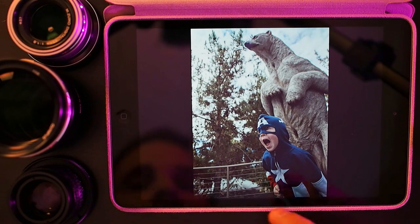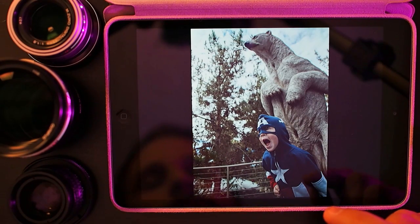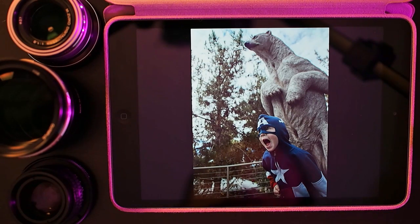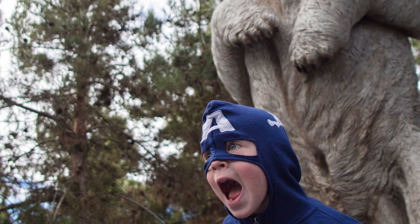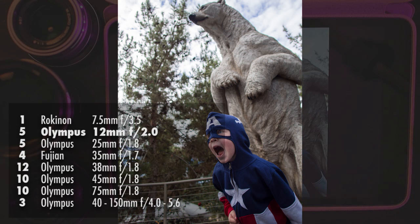This is my last favorite shot of the year — also at the San Diego Zoo. This is my nephew dressed as Captain America being terrorized by a polar bear statue. This was shot with the Olympus 12mm lens, and this is the kind of shot that's really hard to get without a wide angle. The polar bear statue was probably between 10 and 12 feet tall, and I thought it'd be funny if my nephew stood in front of it like he was being chased. He had no problem hamming it up for the camera.